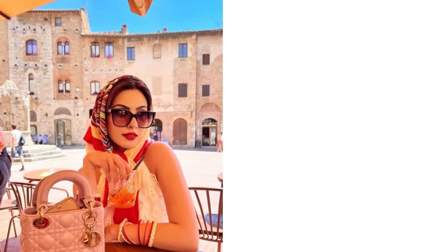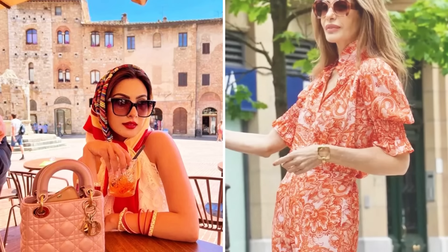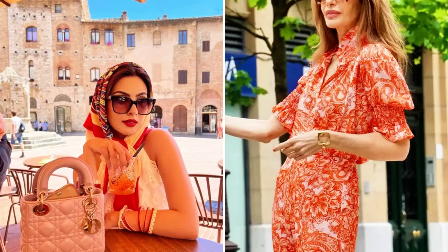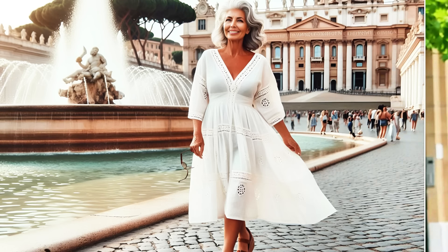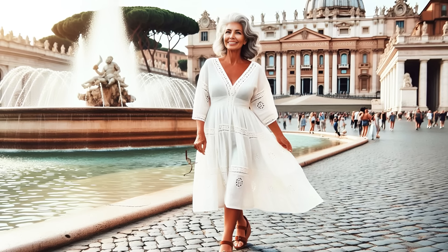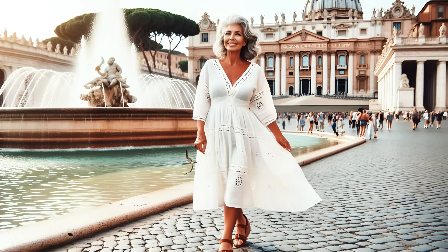To explore Italian cities, an easy and stylish look is to combine a striped shirt with denim shorts. This combo is practical, comfortable, and looks great with both sandals and sneakers. Remember that the Italian summer can be very hot, so choose light and airy clothes to keep cool while you explore.